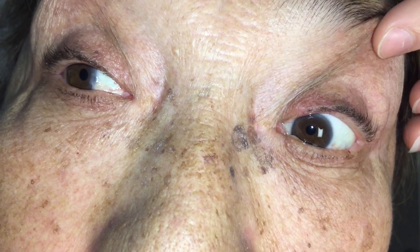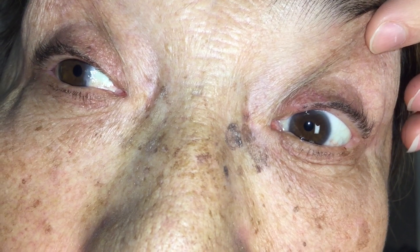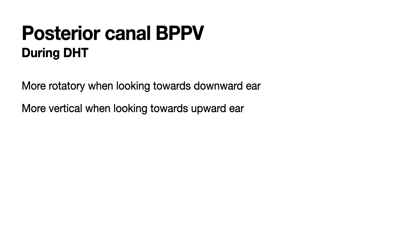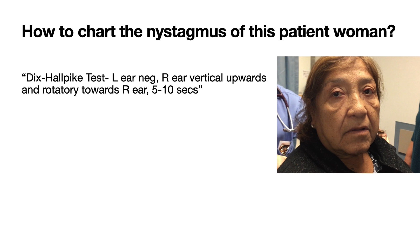If your patient has a typical clinical presentation of BPPV which resolves at rest, doesn't have spontaneous or gaze-evoked nystagmus, and screens negative for central features, then it's time to proceed to the Dix-Hallpike test. This test is testing the patient's right ear. You'll see a couple of seconds of latency where nothing's happening, and then the patient clenches their eyes for a second — and you can see the vertical upward nystagmus, which also has a rotatory component towards the downward right ear.